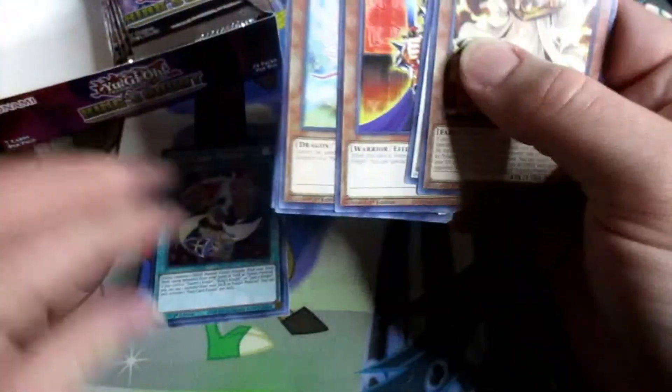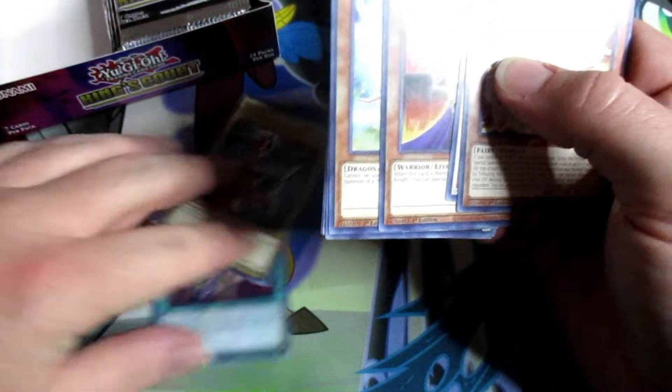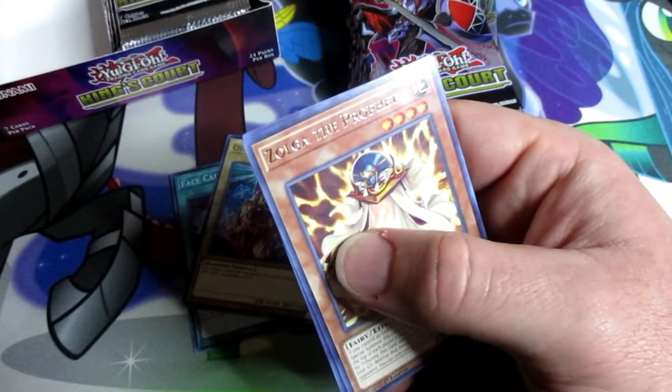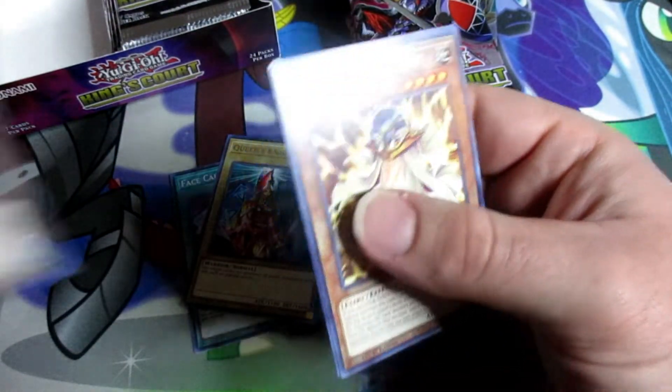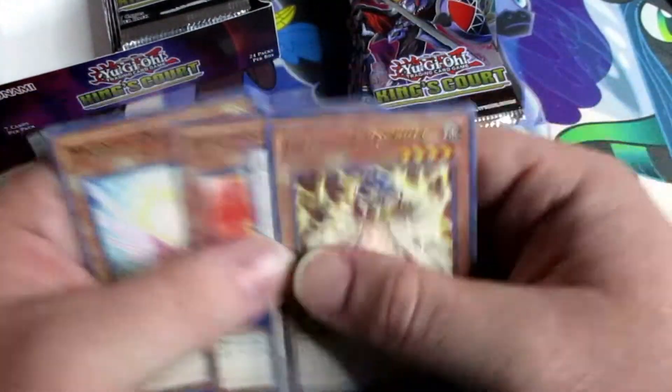Maybe that Queen's Knight is not actually ultra rare — looks like it's a regular rare King's Knight. No ultra rare — I don't know, are all these ultra rare? Could just be the lighting.